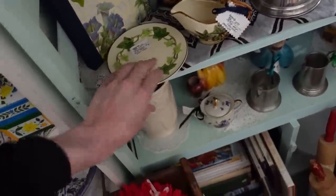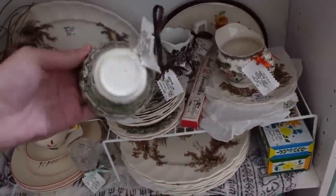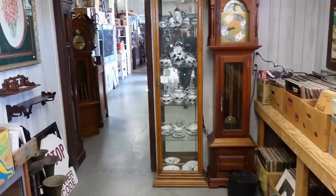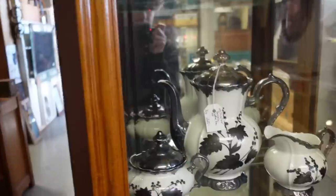A little bread plate there for $6. Look at the Johnson Brothers — pretty sure it's Johnson Brothers. It says England. Alright, now we're going to head on to the back warehouse section.